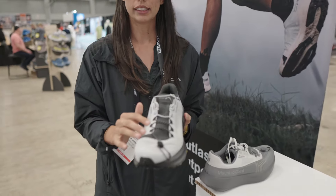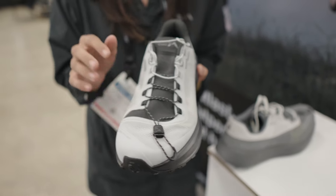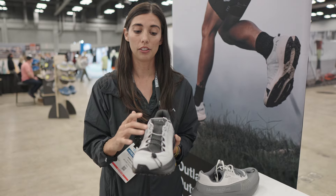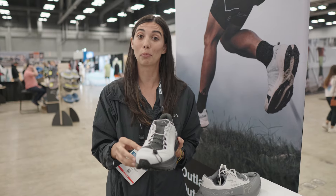They've got a dual lacing system because we heard from so many athletes and ultra runners that when you're logging 100 miles, your feet start to swell and you need that extra room and your toes splay. So all Mount to Coast shoes have a wider toe box and then they have that adjustability so that when you're running, you can actually relieve and give your foot a little more room to breathe.